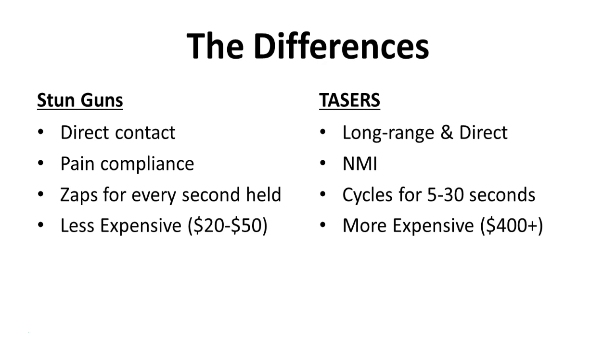Unlike the taser device, stun guns rely on pain compliance in order to be effective. So if you're dealing with someone who is high on drugs, intoxicated, or under the influence, it's not really going to be effective against them. In that state of mind, instead of immobilizing the target, it's more than likely going to make them more aggressive, which is what you don't want to happen.